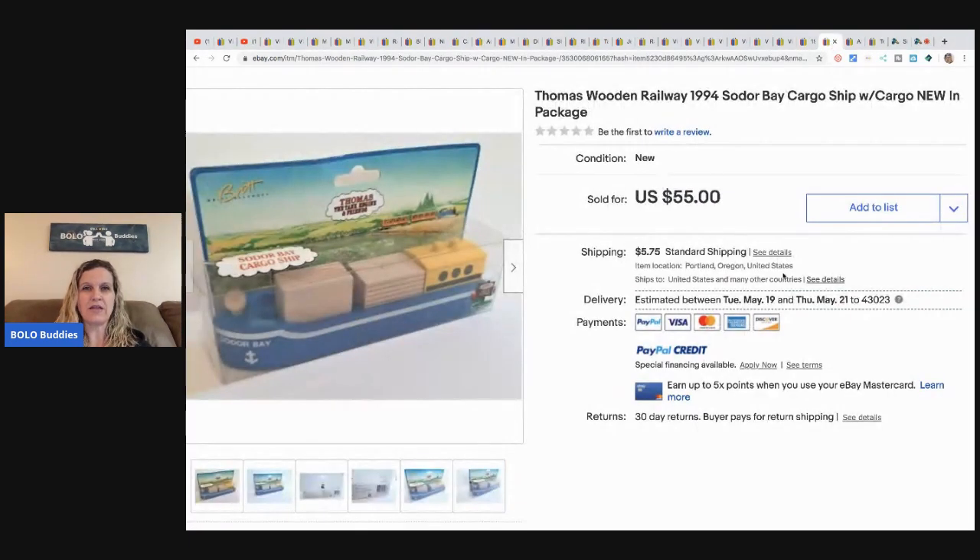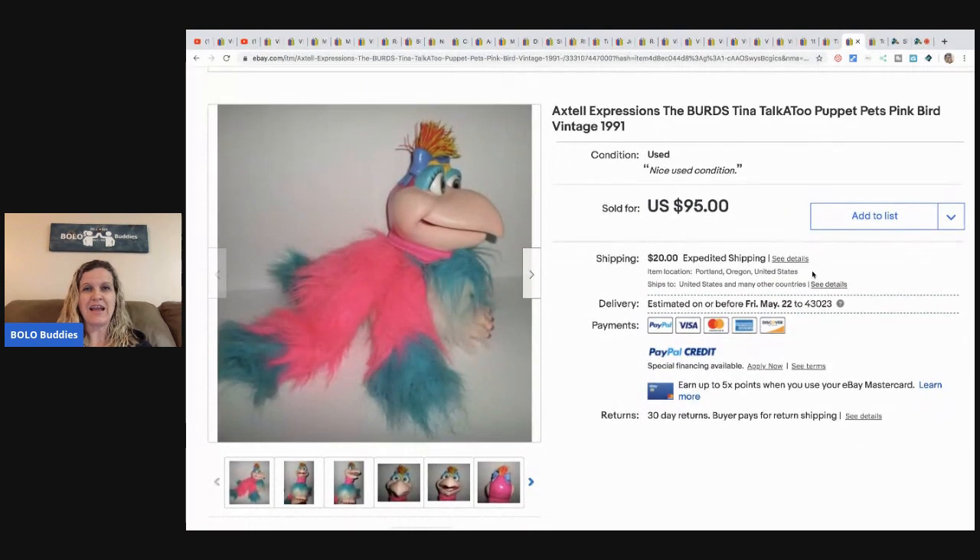Another Thomas wooden railway piece from the same estate sale — a 1994 Sodor Bay set, also paid $1.50 — sold for $40 plus shipping. Finally, an Extel Expressions Birds Tina Talk-to puppet from 1991. This is probably the third or fourth one Jody has found and sold. She paid $6 at an antique mall and it sold for $95, though it took a year to sell — definitely worth the wait.